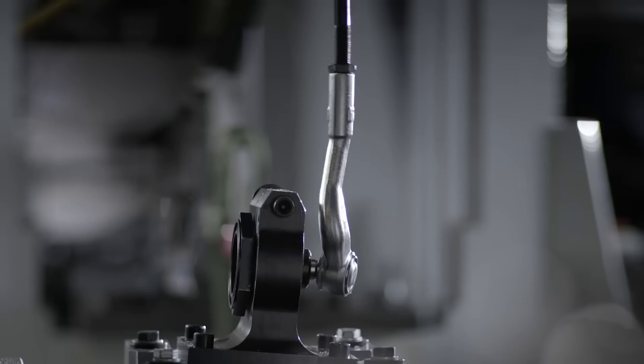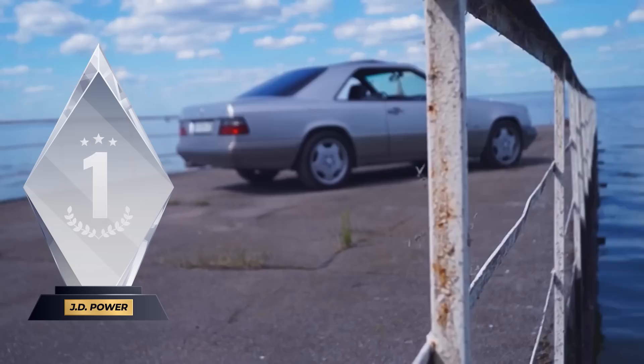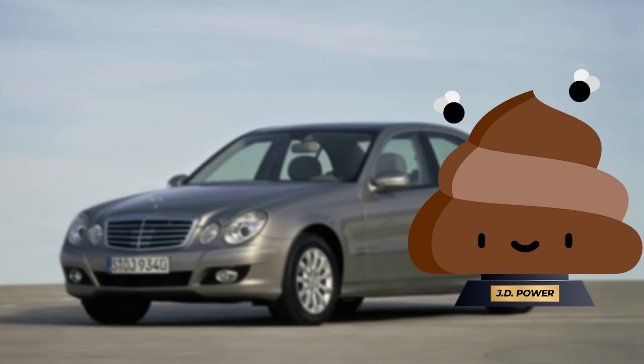The result was this. In 1994, Mercedes was first in the JD Power Customer Satisfaction Survey. Ten years later, they were ninth — from the bottom. So you still want the most expensive Mercedes from that period? Didn't think so.